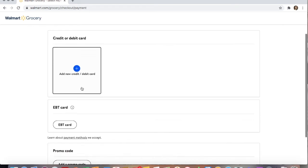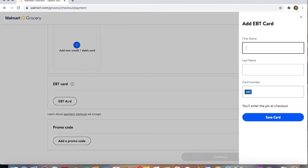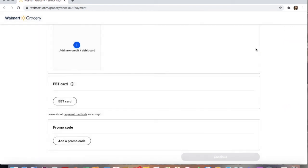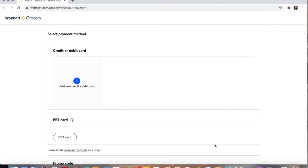You'll see you can enter a credit or debit card, but you can also enter your EBT card — just click on that. You can enter all the information, save the card, choose it, and you're all set. It'll cover everything that can be covered by SNAP benefits. Then you just press continue to review your order, hit submit, and you're all set.